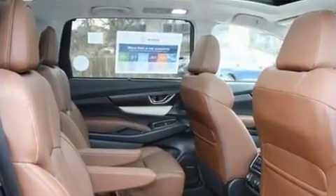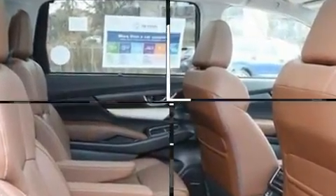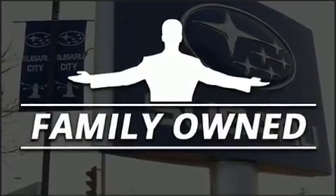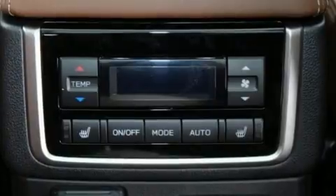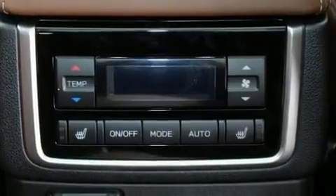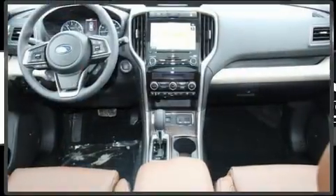All of the following features are included: delay-off headlights, a rear window wiper, automatic dimming door mirrors, and more. Rear passengers enjoy the seat heating functionality, keeping them warm during the winter months.